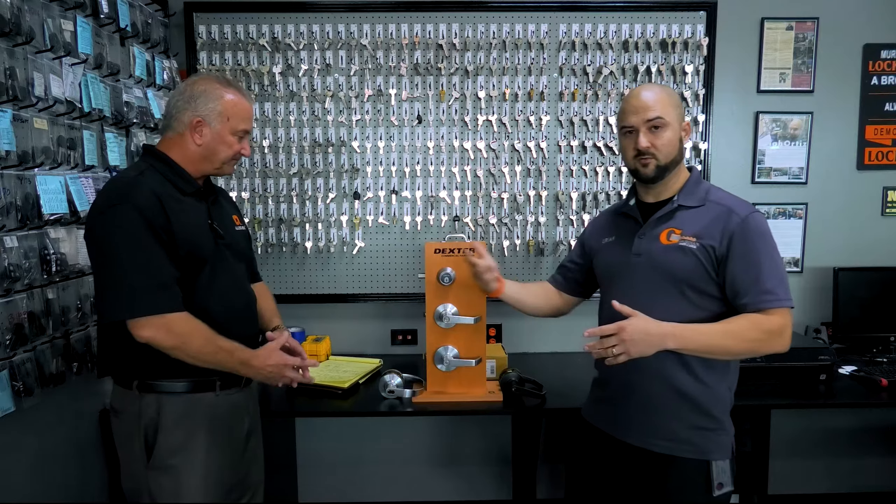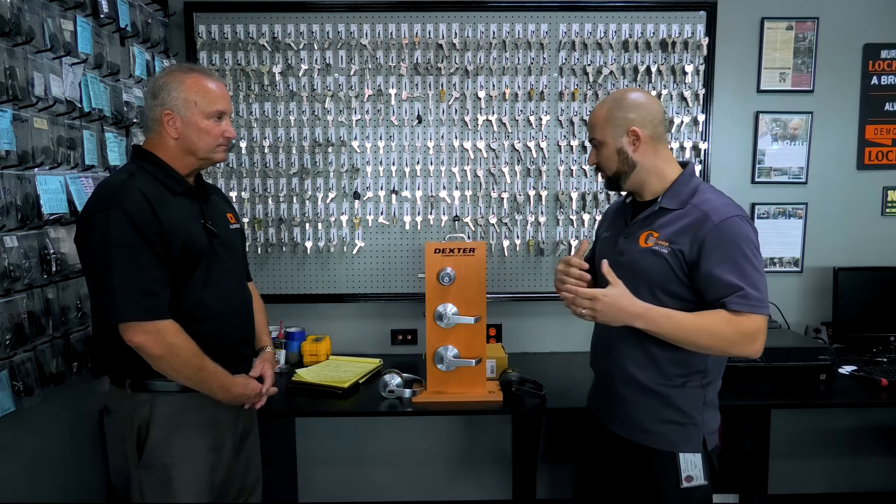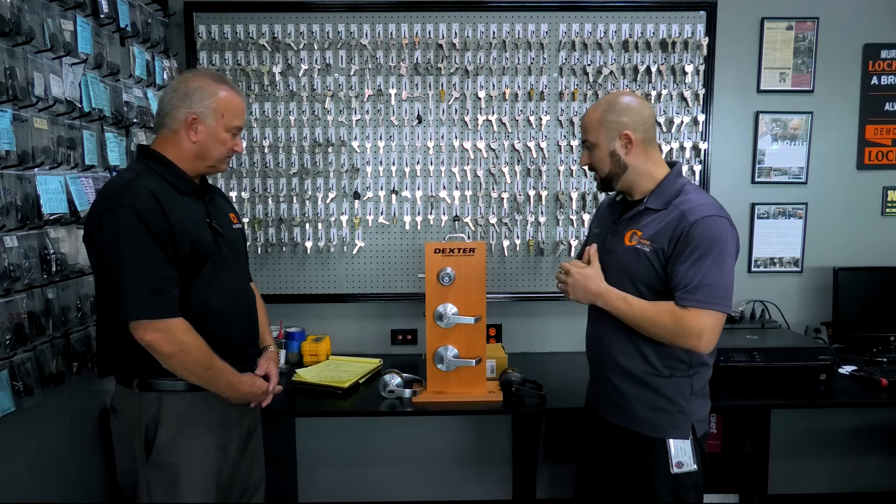We will go back and do some videos on Falcon and Schlage as well. Greg and I will hopefully be making more videos over the next couple of months. But right now we're going to discuss Dexter, and then we'll cover Falcon and Schlage levers in future videos.